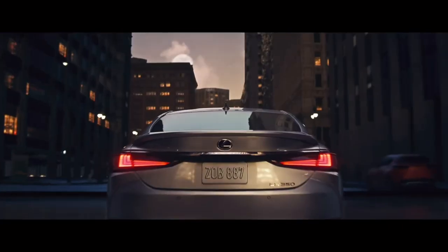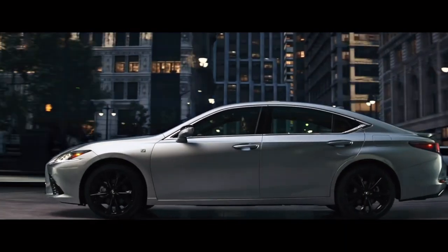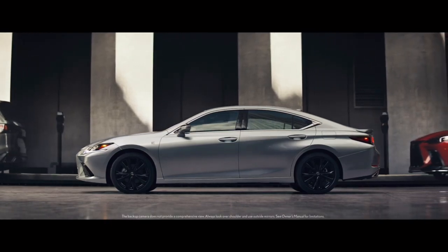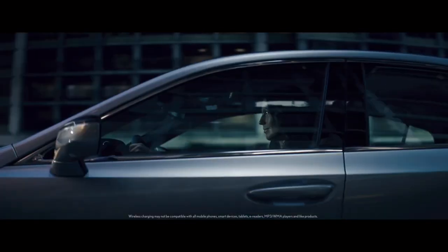Pros: lovely interior style and quality, masses of rear legroom, loads of standard safety kit, good fuel efficiency especially in urban driving, competitive pricing compared to similarly equipped German alternatives, and solid reliability reputation with extended warranty options.